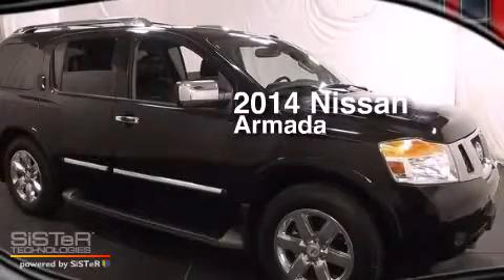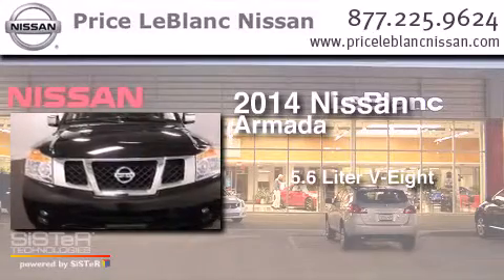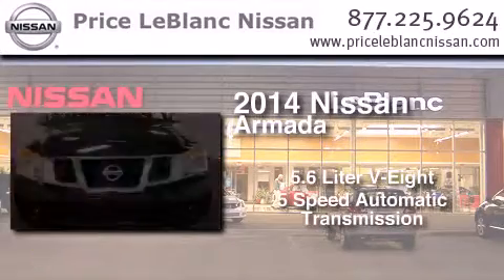This is a 2014 Nissan Armada. It features a 5.6-liter, 8-cylinder engine and a 5-speed automatic transmission.